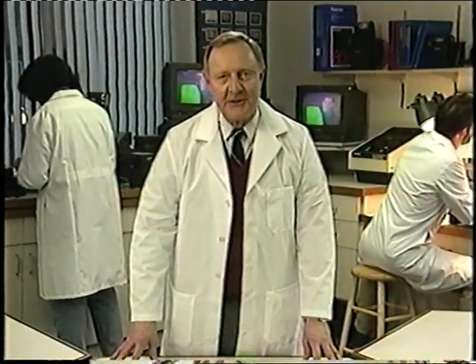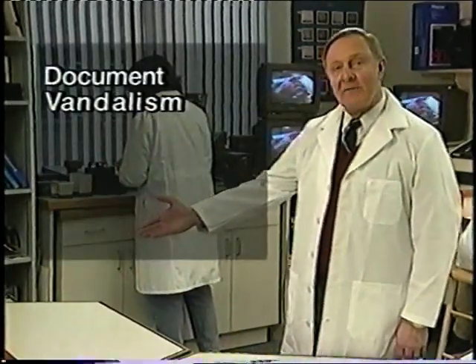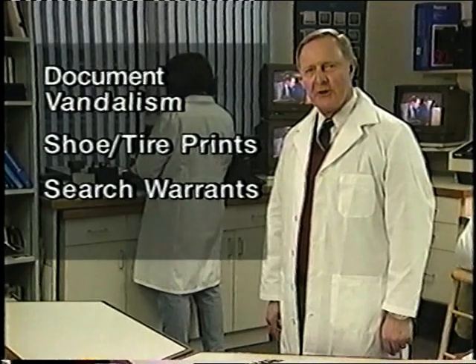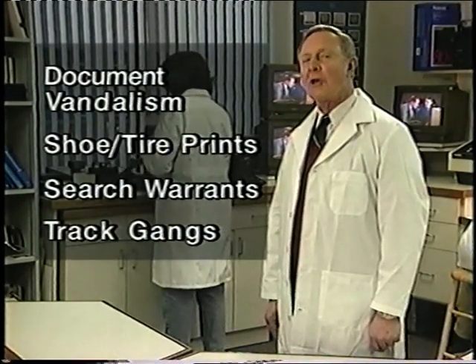These are just a few of the applications of the Polaroid Spectra Law Enforcement Kit. Many law enforcement personnel have found new and unusual ways to apply the camera kit to their own particular purposes. Some of their ideas include documenting vandalism, reproducing shoe and tire prints, showing photos to a judge to help obtain a search warrant, and documenting graffiti to track local gang activity. Take it with you whenever you're on patrol or answering a call — it should be standard operating procedure to include the Polaroid Spectra Law Enforcement Kit as part of your field equipment. Always take as many photos as you think necessary; you'll never know when you may need extra documentation.